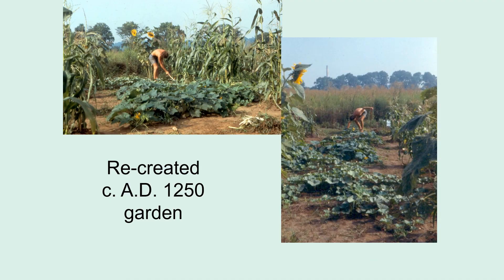I'll end this short presentation with pictures of one of the many different types of Indian gardens that I have helped to recreate. This was the first one, facilitated by Anthony Kennard in Dayton, Ohio, at what is now Sunwatch Village — a reconstructed Fort Ancient town that you can visit.